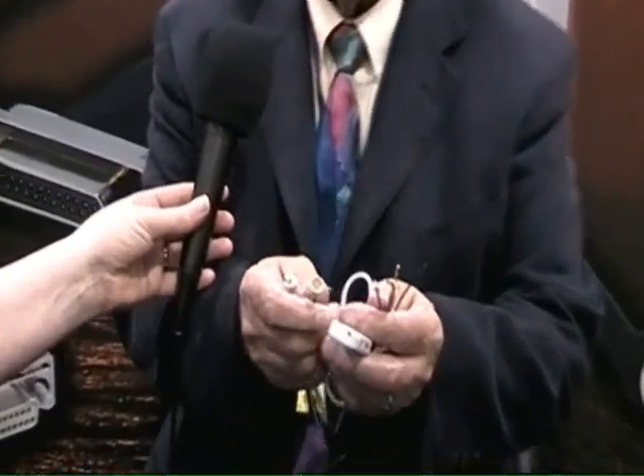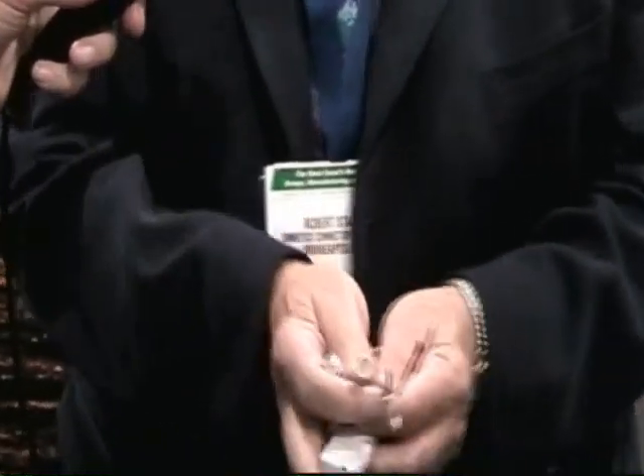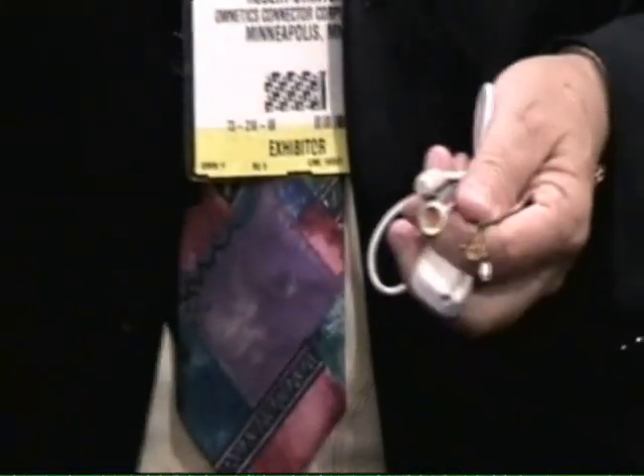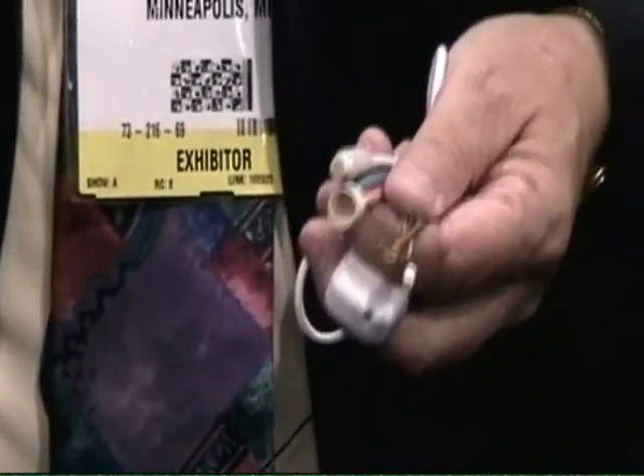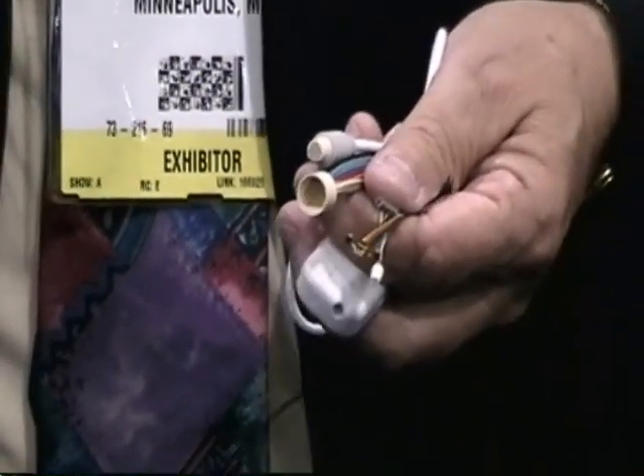The product line that we start with are predominantly a micro and nano-circular connector set technology that looks like this. With those standards, we continue to build on those. More often than not, our connectors are application-specific on our brand.